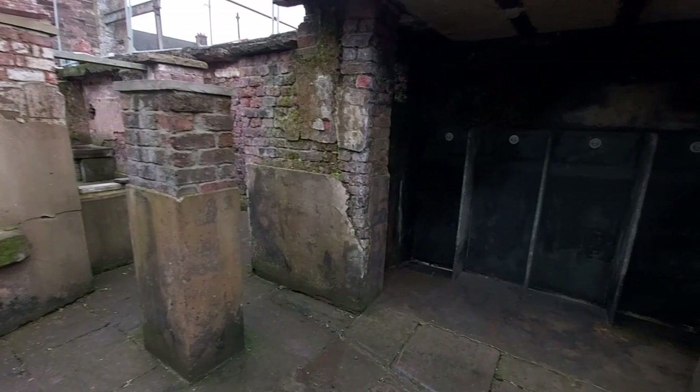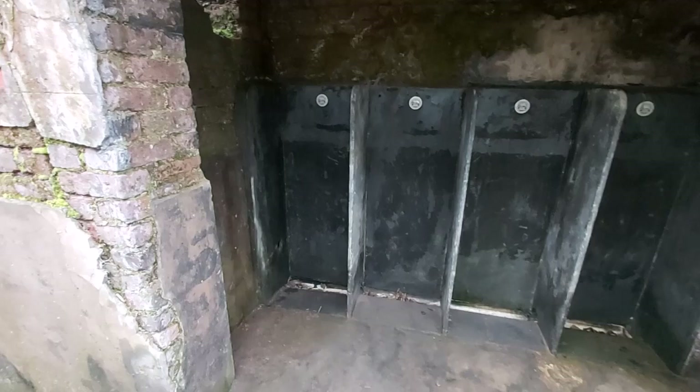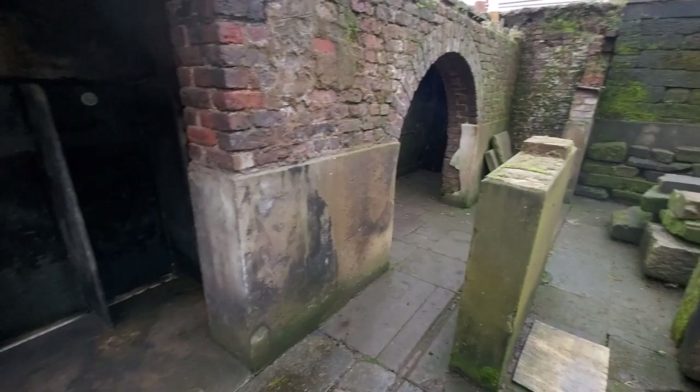Now something a bit unusual that you probably wouldn't be expecting to see in here — this is a set of four urinals in this little room. Absolutely nothing to do with Joseph Williamson. They were probably installed from the 1850s or 1860s onwards, when the Williamson properties were occupied by the territorial army, and they would have built these for the squaddies. Quite a surprise when we unearthed these when we were digging this area out.